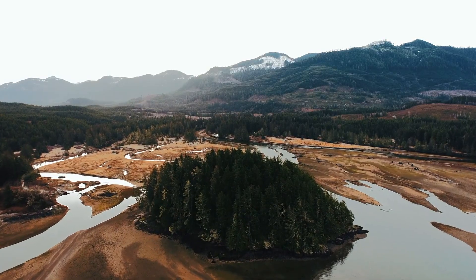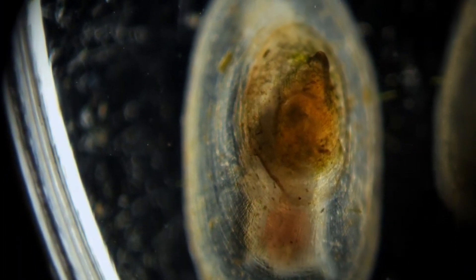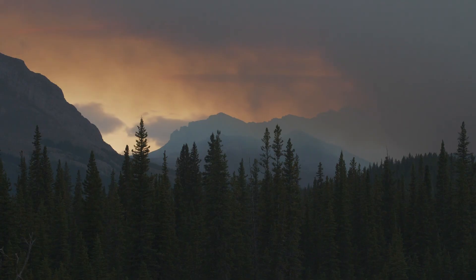The biggest threats these animals face are anthropogenic in nature. Many river limpet species are only found in single lakes, and disturbance or destruction of this habitat could mean the end of an entire species.